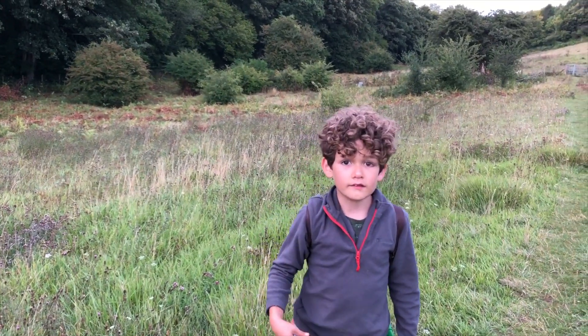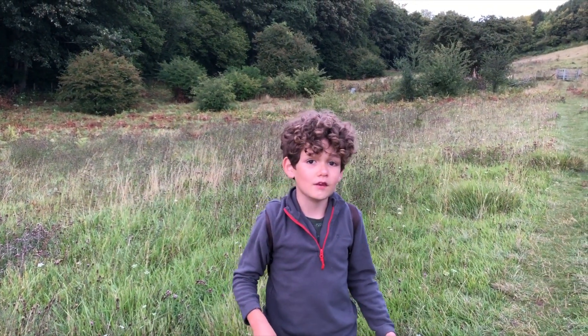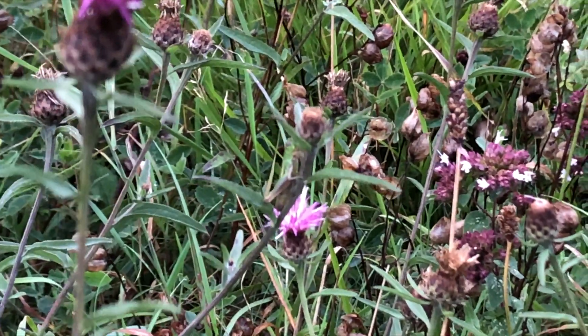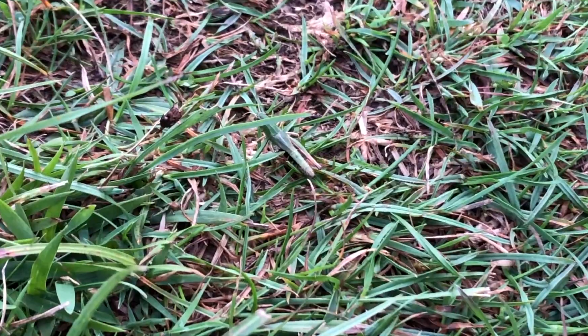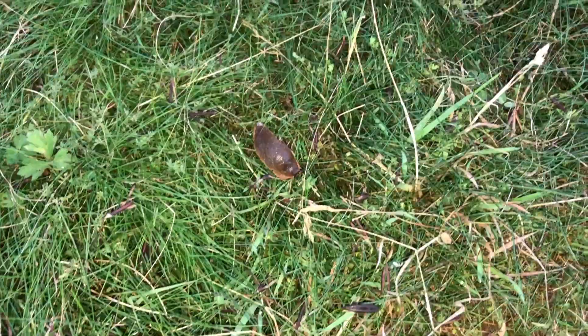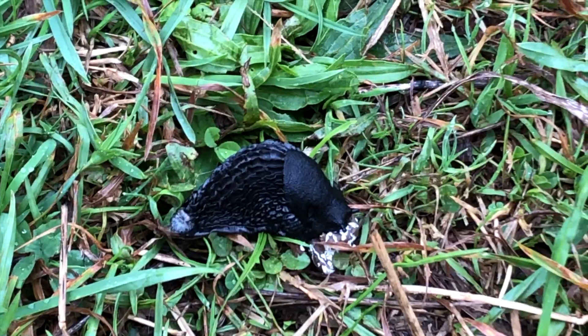It's getting dusky now and all we can see are the slugs and crickets. Here's a cricket. Oh, and another. And look at all these slugs - they're loads of different shapes, sizes and colours.